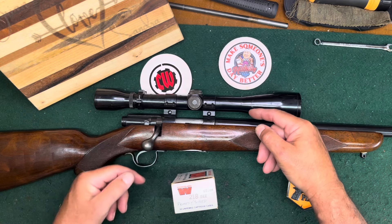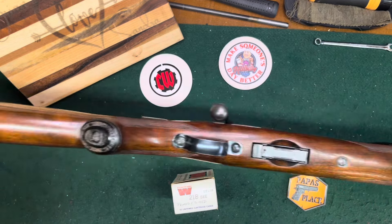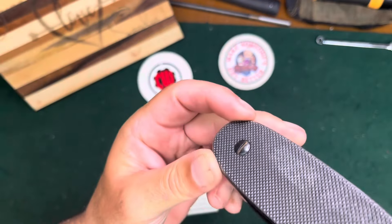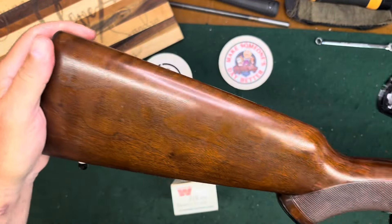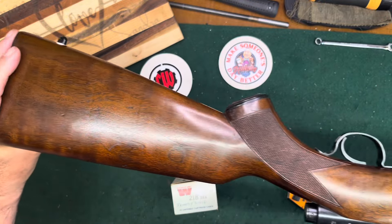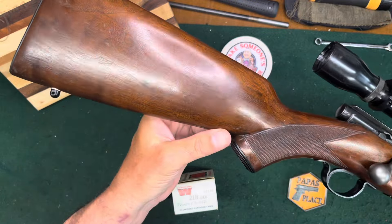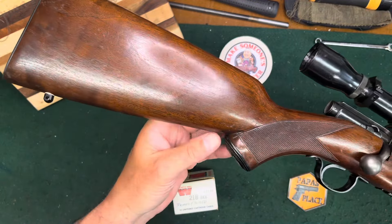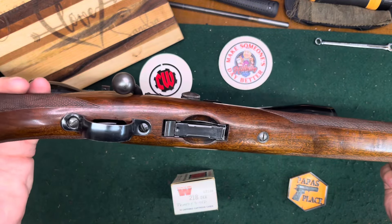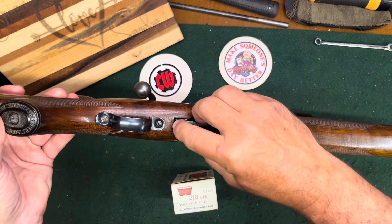This is the Deluxe or Special model — it got the checkering, the grip cap with the Winchester name in it, and they all had these steel butt plates. The wood is walnut and nice by today's standards, but not especially fancy. It does have the correct magazine.